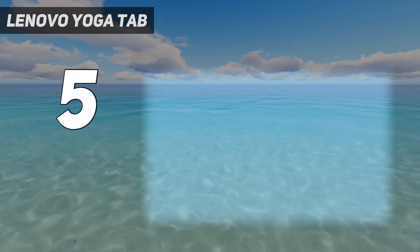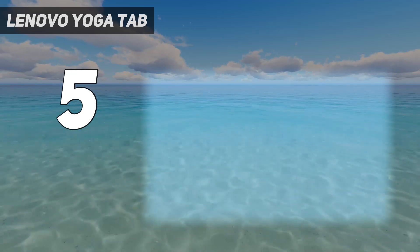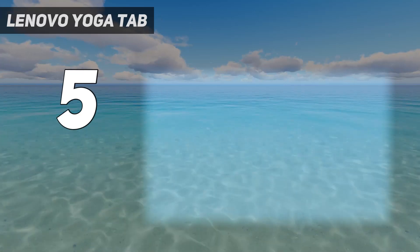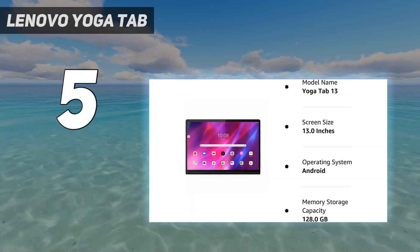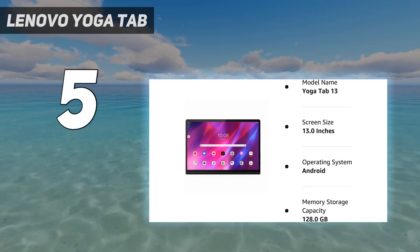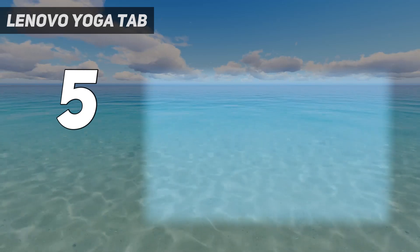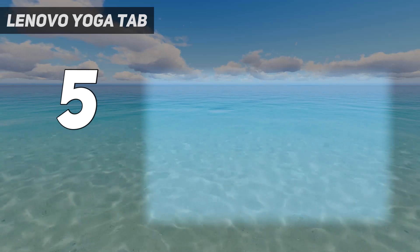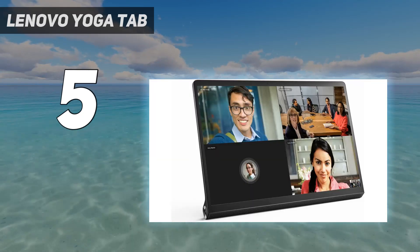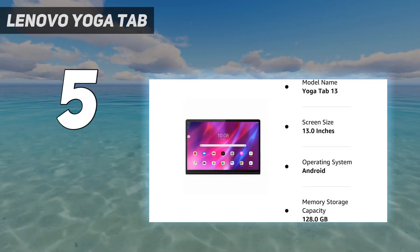The Lenovo Yoga Tab 13 also has an enormous speaker by tablet standards, making it great for anything involving audio. Beyond that, you get a big 13-inch 1350x2160 screen, a moderately powerful Snapdragon 870 chipset, and a respectable amount of storage. What you don't get — in another unusual move — is a rear camera, but then tablets are never ideal for taking photos anyway, and we also found the design made it hard to use with a case. Still, if a kickstand or micro HDMI are important to you, then this is the Android tablet to get.